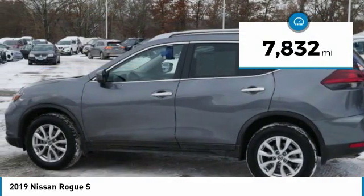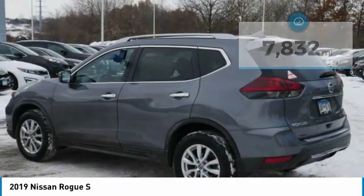This vehicle has less than 8,000 miles. Here are some of this vehicle's great options.